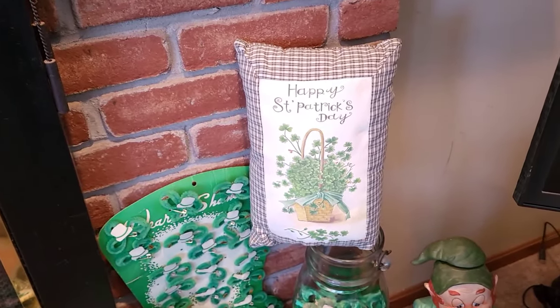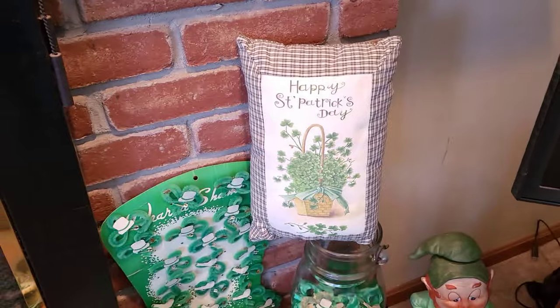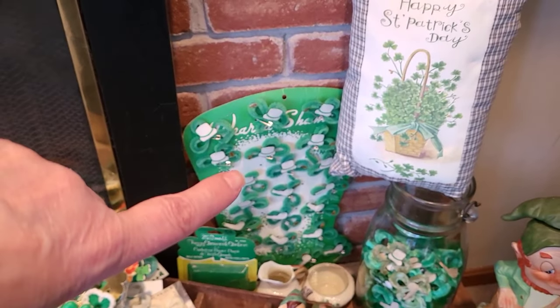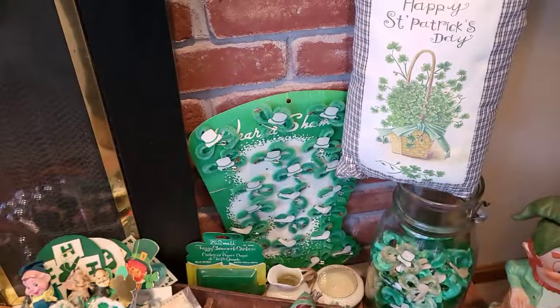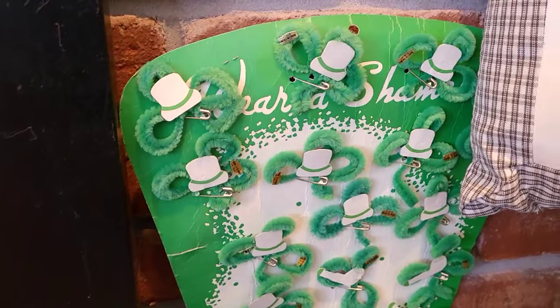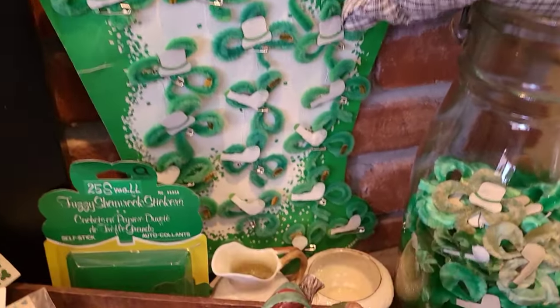Everything is on my mantle this year, including this fun little pillow. I picked that up at some estate sale. I got that last year from eBay and I absolutely adore it — it houses all of those cute little chenille pins. It's a store display, so very, very cute.